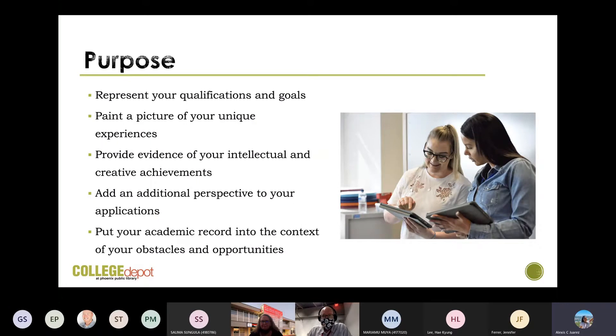What is the purpose of a letter of recommendation? It's meant to represent your qualifications and goals, paint a picture of your unique experiences, provide evidence of your intellectual and creative achievements, add an additional perspective to your application, and put your academic record into the context of your obstacles and opportunities. It's meant to paint a better picture of you as a person, show the ways that you are unique, and contrast your achievements to those of your peers. You can get that by asking unique recommenders and giving them unique information.